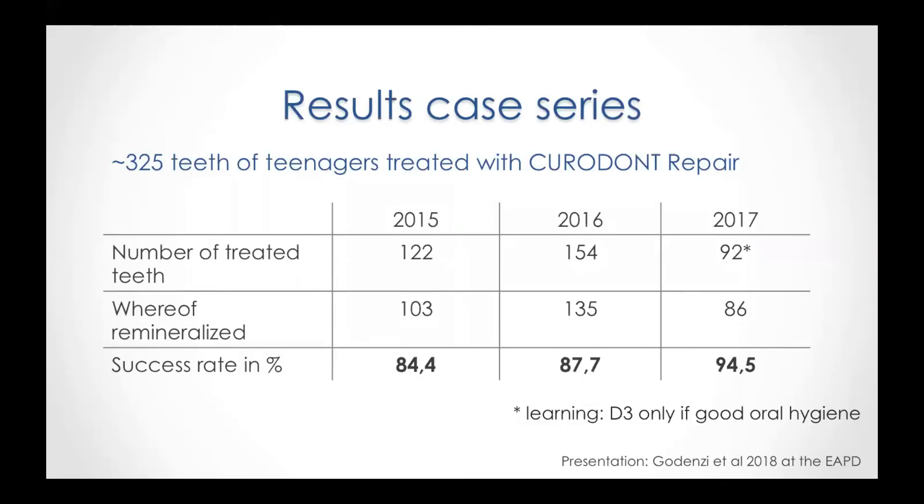To summarize those results, we should not forget that a still very important component for success, especially with teenagers, is improved oral hygiene and a very tight recall interval. We can see in the table that much better results were obtained in 2017, which reflects learning with case selection. Whereas in 2015 and 2016 all D3 lesions had been treated, in 2017 only D3 lesions where the patient presented good oral hygiene and was cooperative were treated non-invasively. Several new caries lesions or high caries activity point towards bad oral hygiene and a lower success rate for D3 lesions.